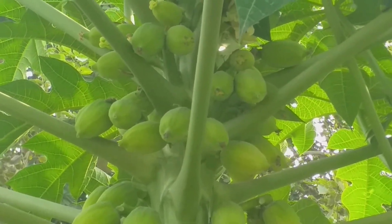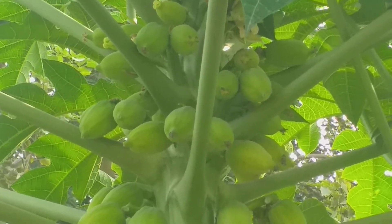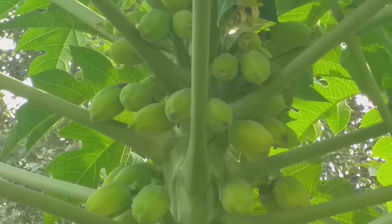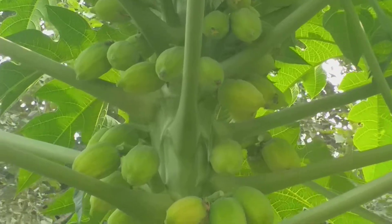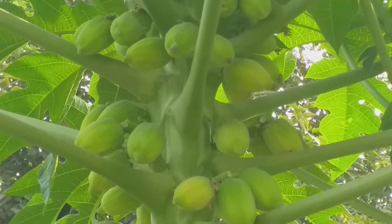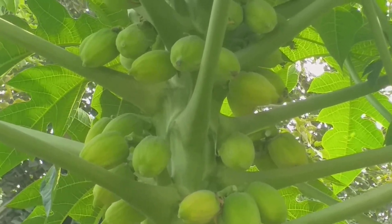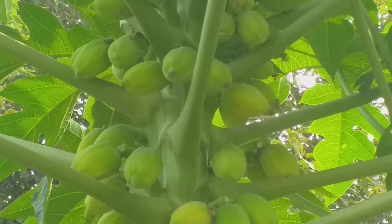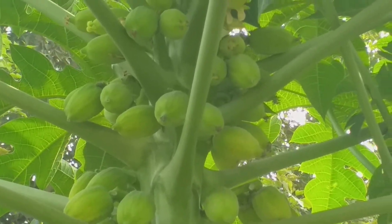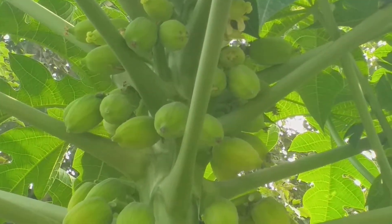Viewers, the botanical name is Carica papaya. You can see why this is the best variety — you have often heard that papaya needs at least two plants, male and female trees, to bear fruit. But this variety, called the Pink Lady papaya, bears fruit on a single tree.